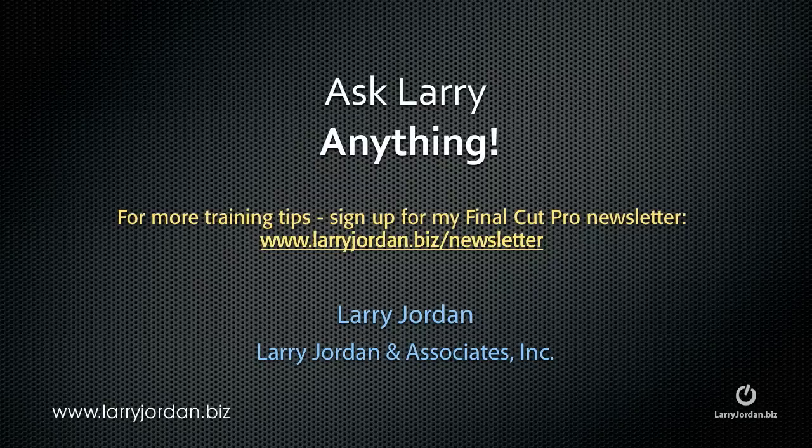Hi, this is Larry Jordan. Are you feeling frustrated? Well, here's an answer to another Final Cut Pro question.